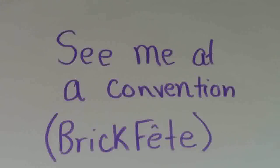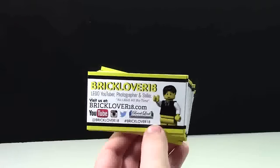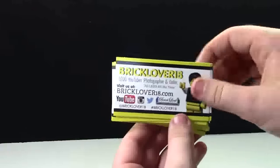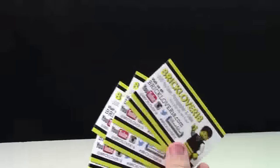If you see me at a Lego convention — I will be going to BrickFest Toronto next weekend — all you have to do is go to BrickFest, see me at the convention and say, 'Hey BrickLover18, can I get some of your business cards?' And I'll be like, 'Yeah, I have 500, take 100.' Not actually.